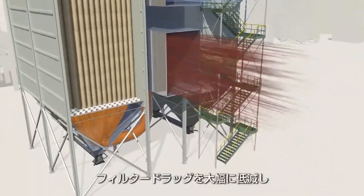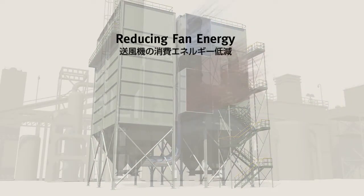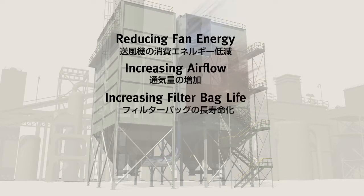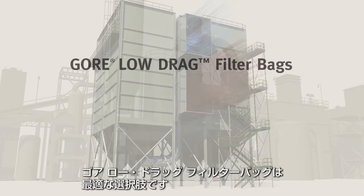Install Gore low-drag filter bags — the filter bags with the lowest possible filter drag — and choose your benefit: fan energy savings, increased airflow, longer filter bag life, or a decreased number of installed filter bags. Gore low-drag filter bags: the obvious choice.